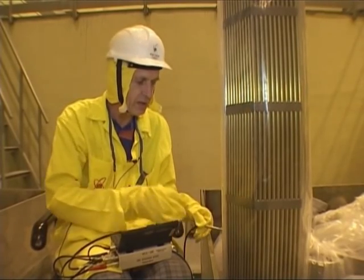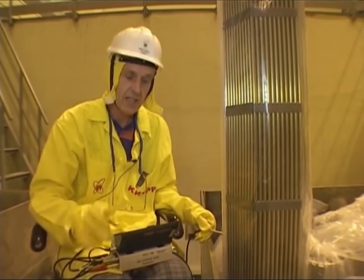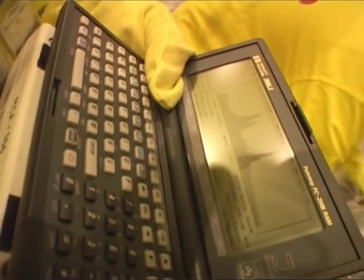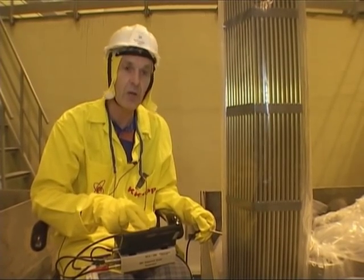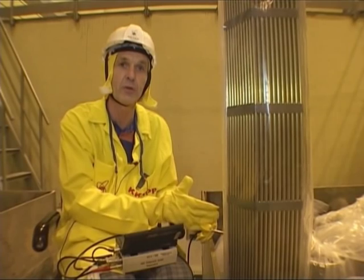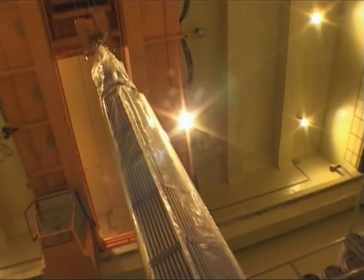I put the detector close to the fresh fuel assembly, and I measure with this computer the presence of U-235. When I see the peak, I record the presence of this peak, and I can say that the fresh fuel — the presence of U-235 is confirmed, and that the fresh fuel assembly is verified.